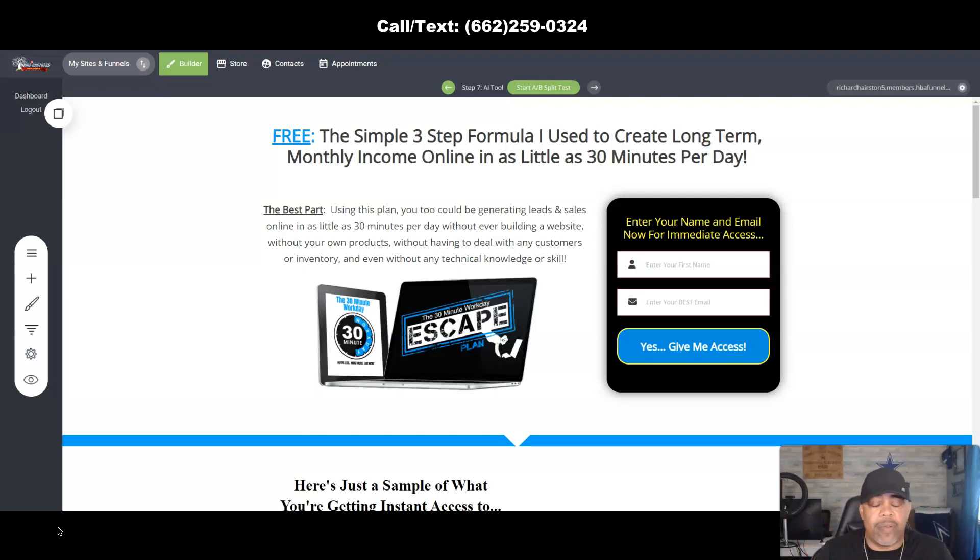The Home Business Academy is keeping up with the trend. One of the advantages of using this tool is the fact that you don't have to come up with headlines or subject lines. If you want to change the copy on any of the pre-built pages inside of the Home Business Academy, you can do so. Even on pages that you create, if you don't think the copy is good, you're able to go back in and use this tool to make it work.